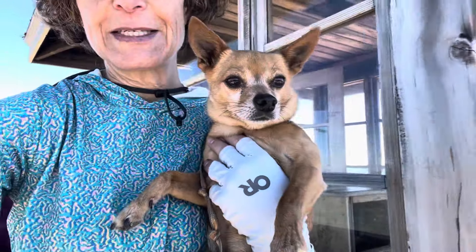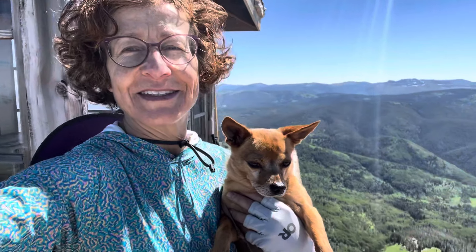Mr. B would like to be in the sun. He says yeah, we got a good sun.